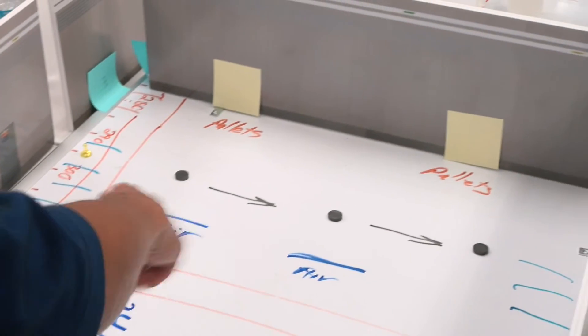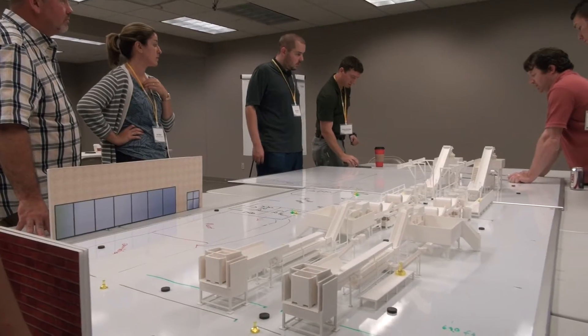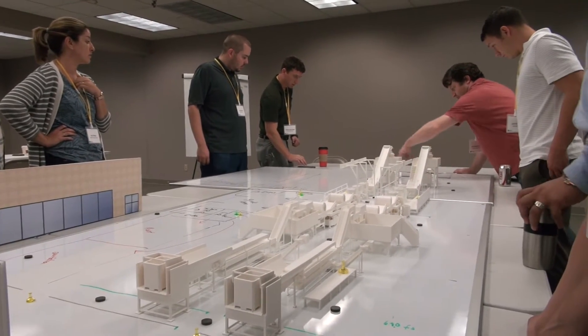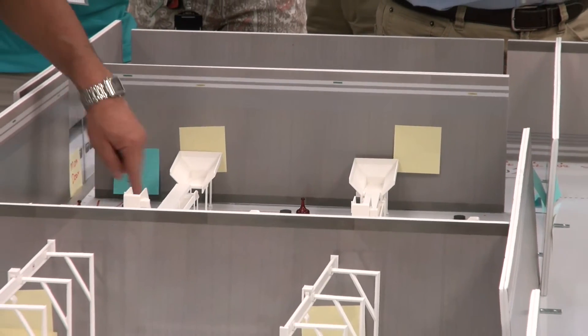They actually design a facility, so they get the opportunity to build a whole production facility on a small scale level. They learn about traffic patterns and placement of equipment. The workshop where we do the plant layout was excellent because it's rare that you get to start from the very beginning and work through a whole facility.